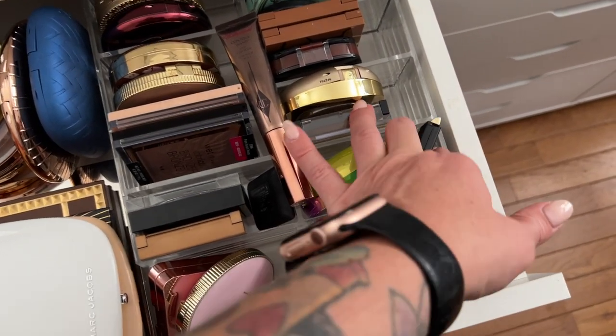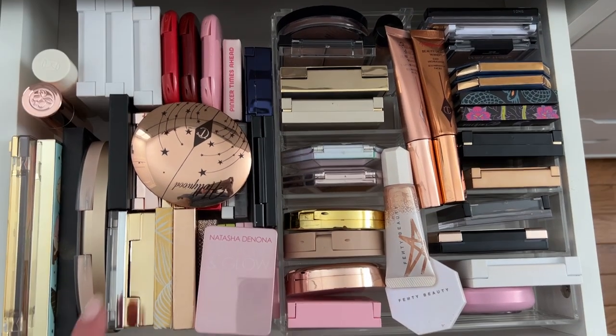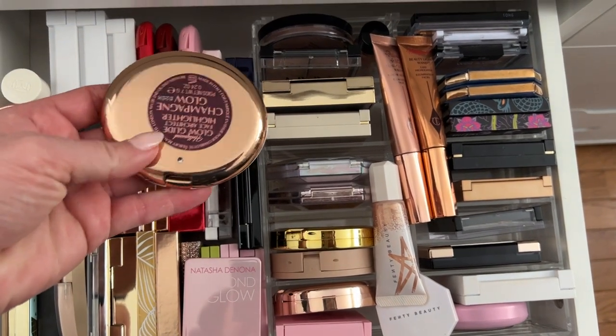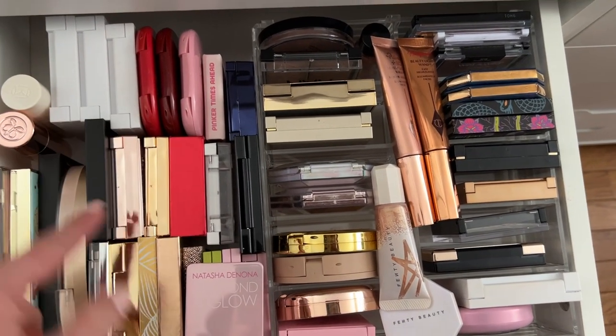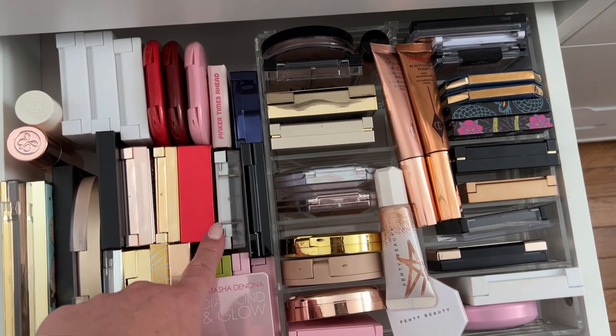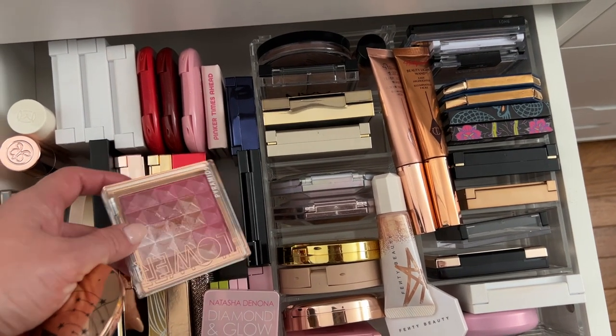Into one of the two highlighter drawers — I just got this one, which is the Champagne Glow, and I really like that one. But then we also have a couple of others. I haven't used this brick from Flower Beauty in a while, so let's use this one. But this is what the reorganized drawers look like for right now.